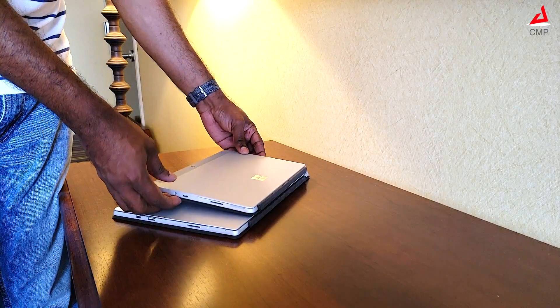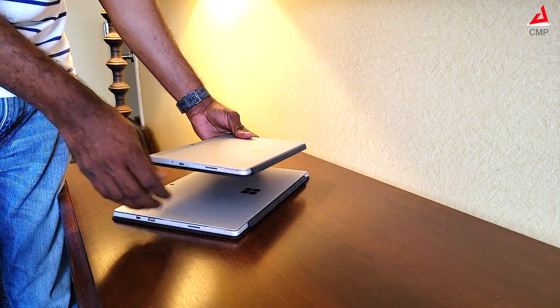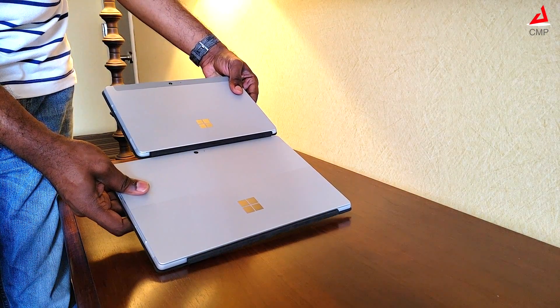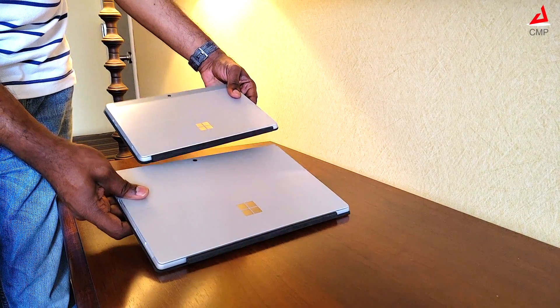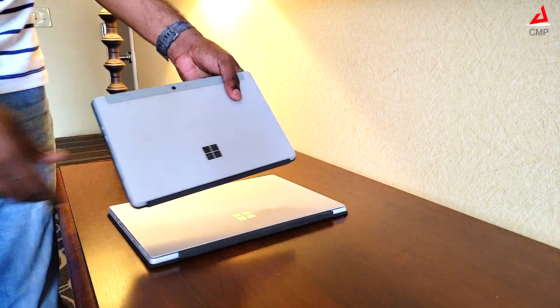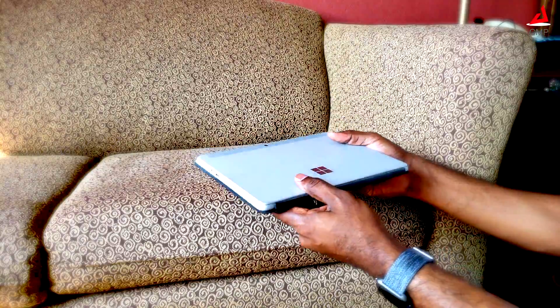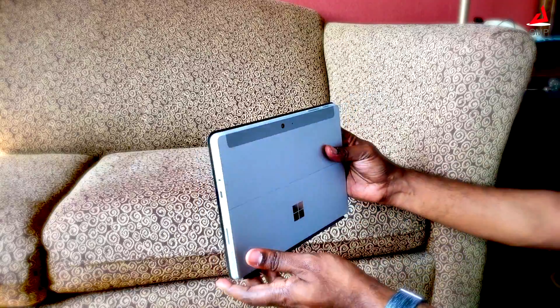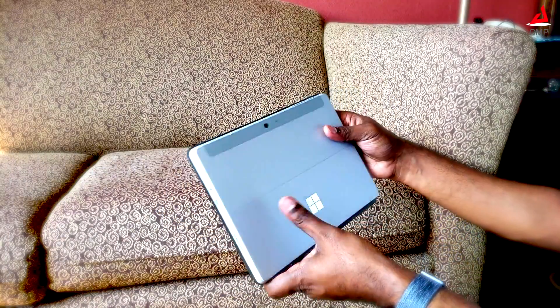This is Microsoft Surface Go, the smallest in Surface lineup till date. Microsoft is targeting laptop experience in tablet form factor. It is time to find out if the sweet spot can satisfy both laptop and tablet users. The small footprint and lightweight design can never be left unnoticed. Microsoft has managed to squeeze in all components and still have a lightweight design.